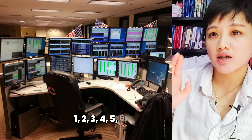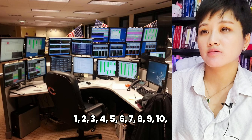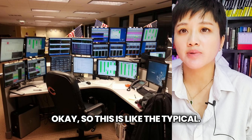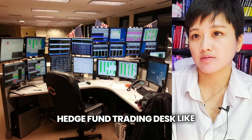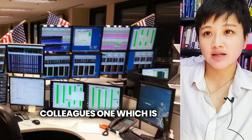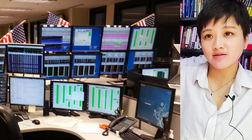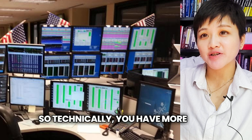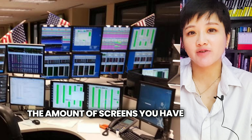One, two, three, four, five, six, seven, eight, nine, ten, eleven screens. So this is like the typical hedge fund trading desk. If you feel that your eleven screens are not enough, you look at your colleague's, which is just nicely positioned in front of the gap. So technically you have more than the amount of screens you have on your own desk.